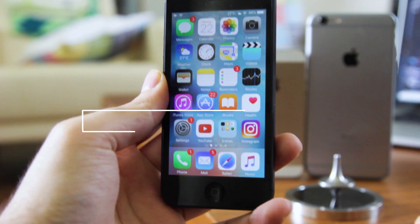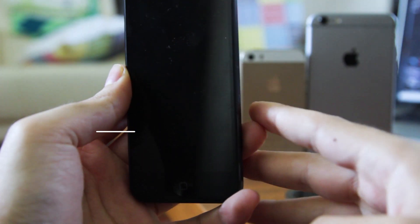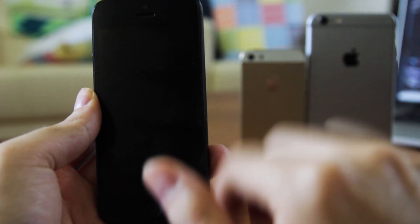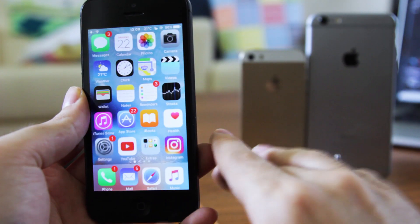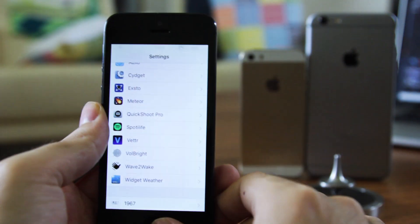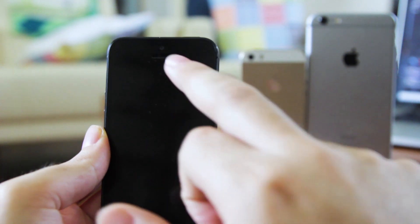Ladies and gentlemen, this extension that I'm about to show you will demonstrate your iPhone's capability and enhance your experience to some extent. Wave2Wake is a new extension that will turn on the screen when you wave or tap the proximity sensor. One thing that I love about this tweak is the fact that I don't have to touch my iPhone to check if I have a missed notification or missed call. You can also use the same method to unlock your device as well. It's just brilliant.